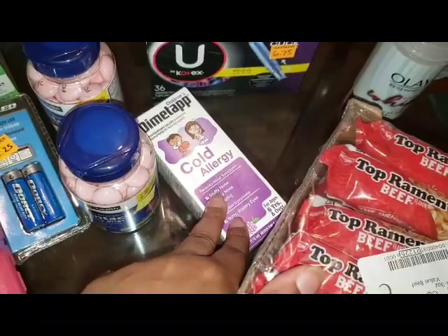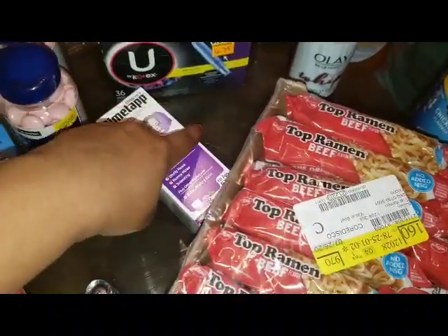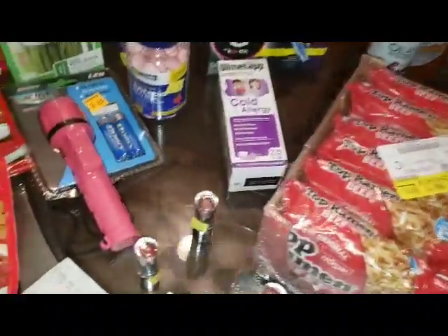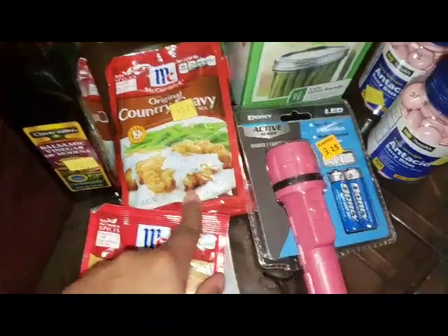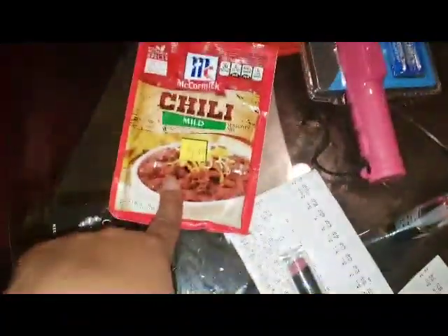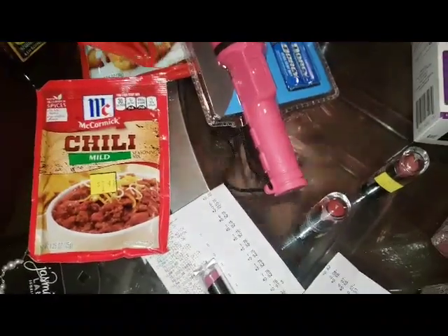I picked up one cold and allergy — I wanted to have something in the house, but we don't typically get colds a lot in my house, so that's why I didn't buy a whole bunch. I picked up two packages of the original country gravy. I've actually never used this, but figured why not — they were like $0.55. This was like $0.62 for this mild chili, and they both have really good expiration dates.